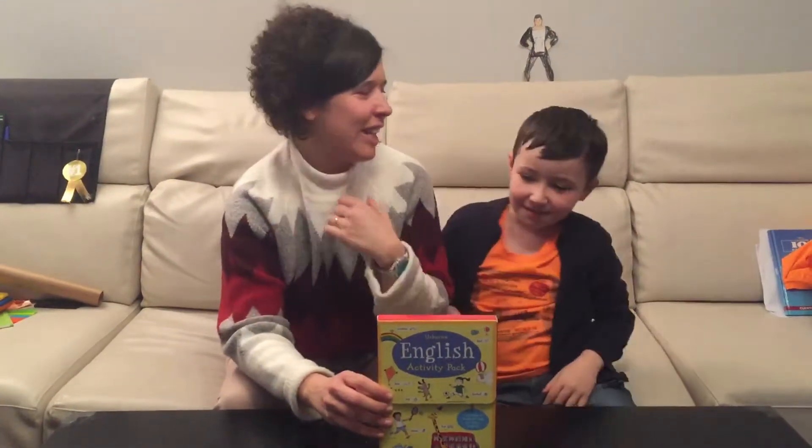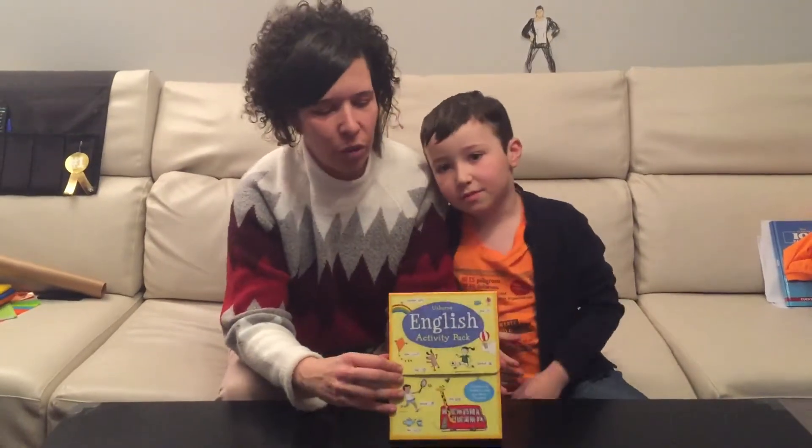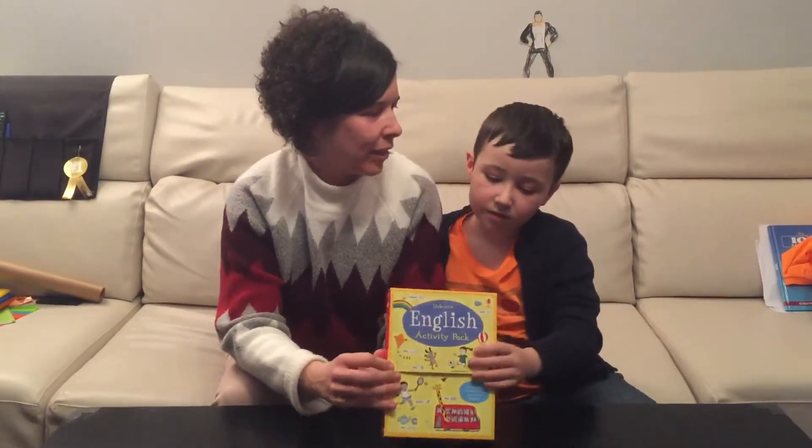Hello guys! Hi! This is Carolina and Catleaf, and today we're gonna show you this pack for learning English at home.